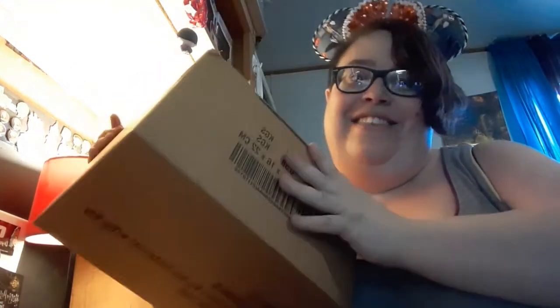I am super excited about the contents of this box! There's a bunch of packing stuff — oh my gosh, you guys, I know what this is and let me tell you I am super excited for this. This, you guys, is from the amazing Just Ginger.